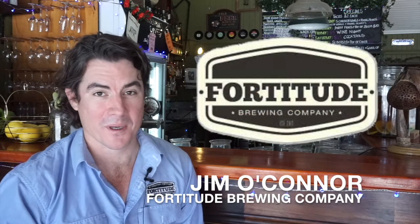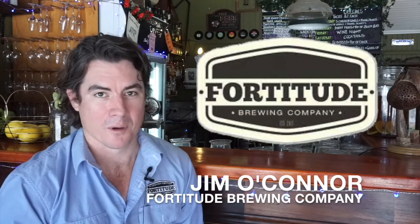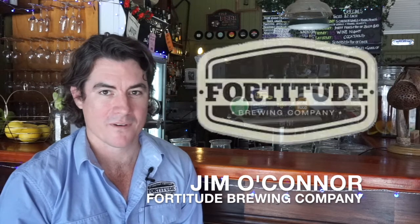I'm Jim O'Connor from Fortitude Brewing Company. We have a craft brewery up at Mount Tambourine. I'm one of the co-founders. We've been established since 2012, but we released our first beer in 2013.